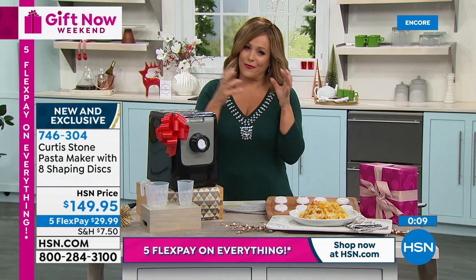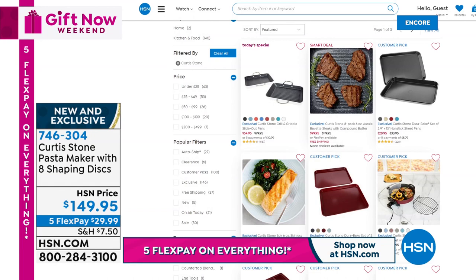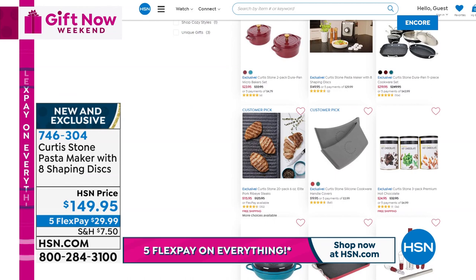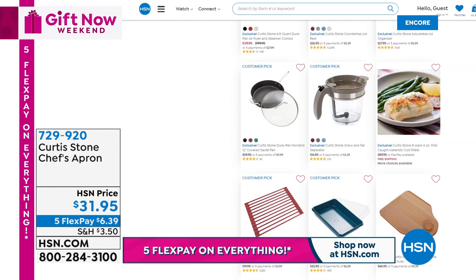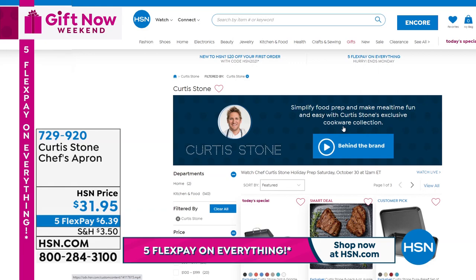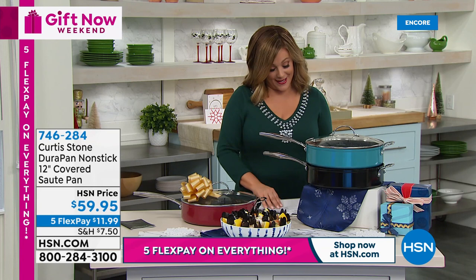Reviews are nearly perfect five-star — head to HSN.com, type in Curtis Stone, and check out the full assortment. Chef's apron is item number 729-920 — available in medium (30-inch length) or large (35-inch length), rated 4.5 stars and one of the best-looking aprons available. Perfect as a holiday gift bundled with the pan that's coming up. The new cutting board is item number 740-497.